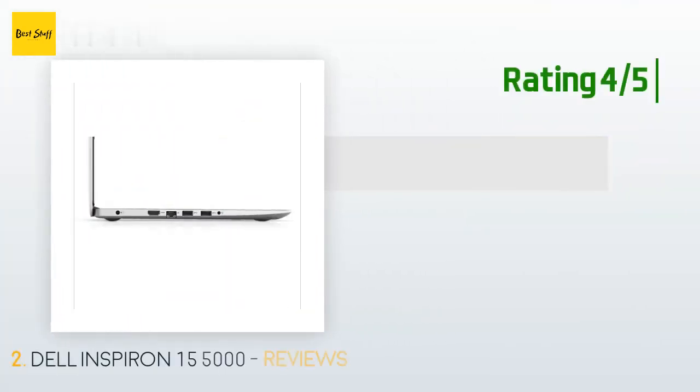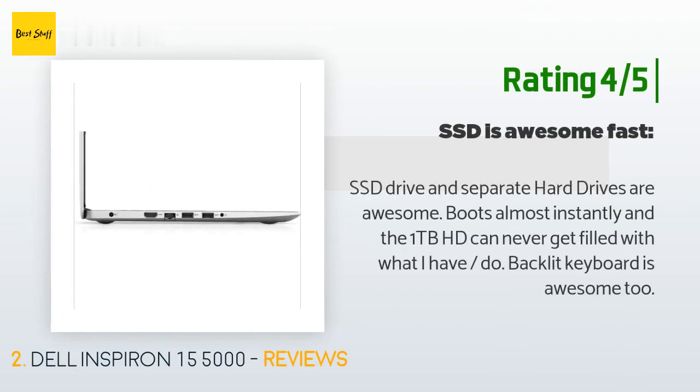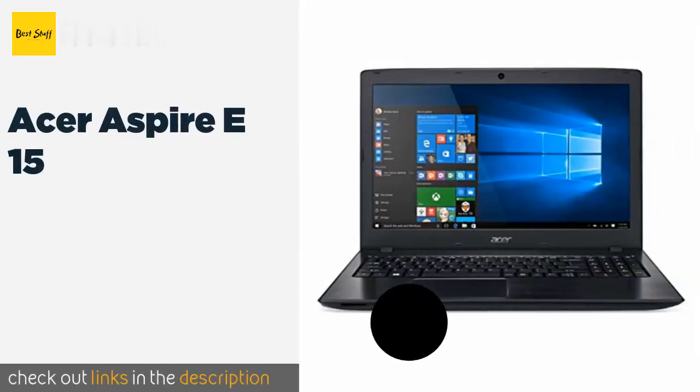Another happy customer said: the SSD drive and separate hard drive are awesome — it boots almost instantly, and the one terabyte HDD can never get filled with what I have. The backlit keyboard is awesome too.